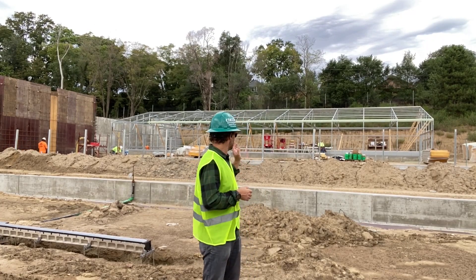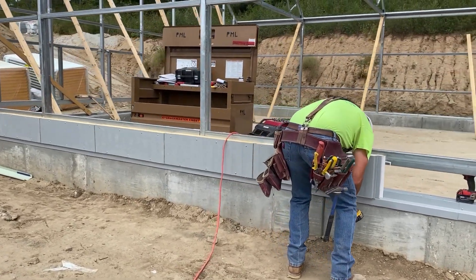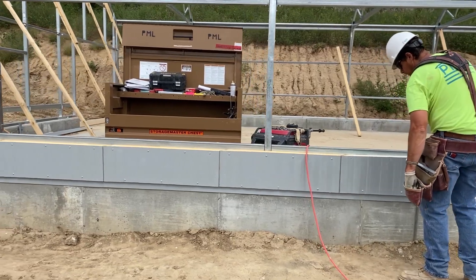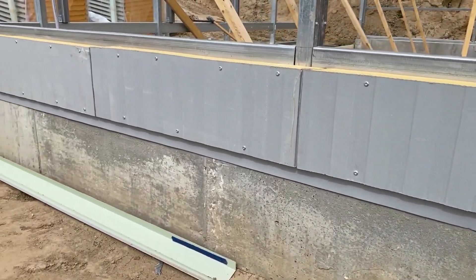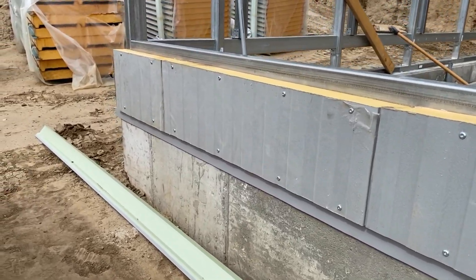The insulated metal panels on greenhouse number one are just starting to go on along the south wall. There are only one foot panels and then we'll have eight feet of polycarbonate. Those greenhouses have a one foot above grade stem wall, so it's still 10 foot eave height — but it's one foot of concrete and one foot of insulated metal panel.